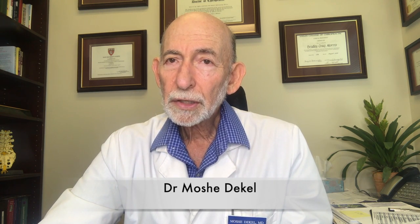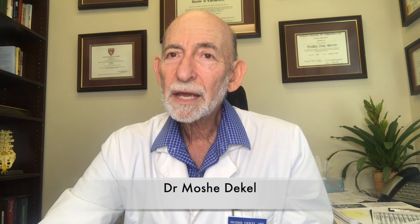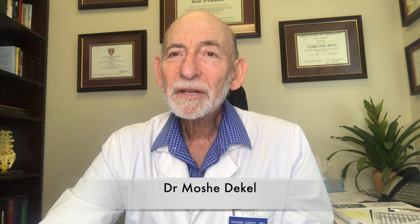This is our clinic, Rejuvenate Health. Our number is 843-757-STEM — S-T-E-M — because we also do stem cells. In the meantime, stay well, God bless, and take care.